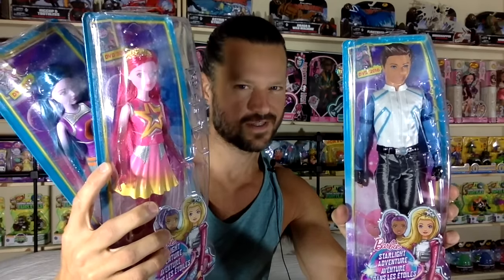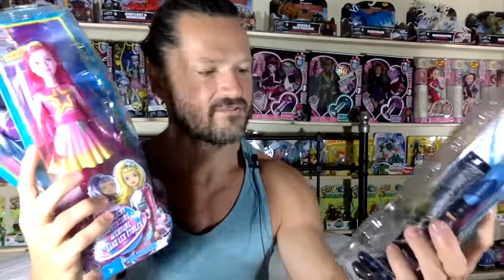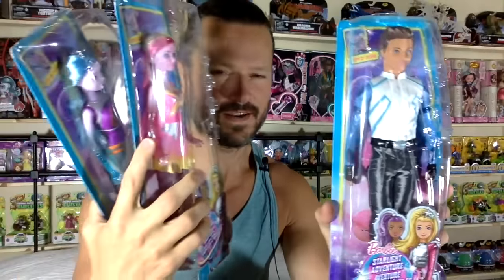Are you ready for an epic starlight adventure? Shimmery — let's go! So I found these new Starlight Adventure Barbies in Toys R Us in Canada. I think the twins are pretty awesome.